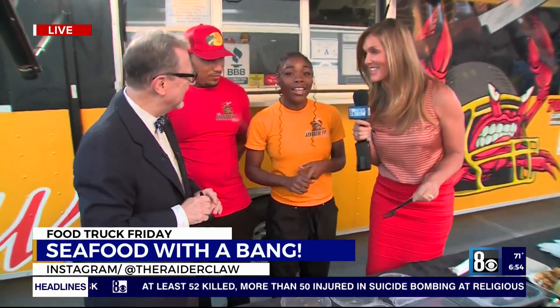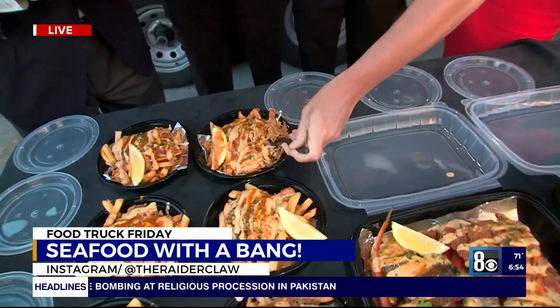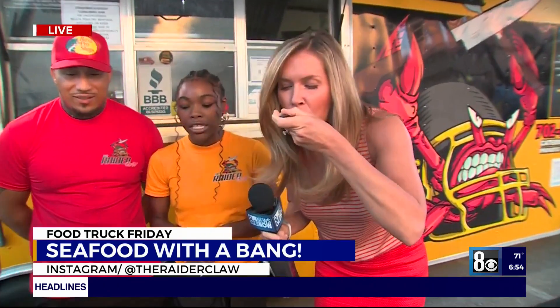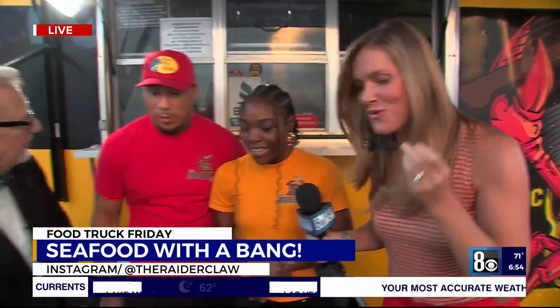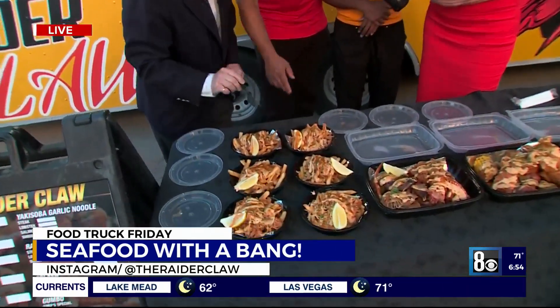We're getting out of town! We have for our butter selection: we have regular Cajun butter, lemon pepper butter, or Cajun ranch butter. Let me tell you, this is a hidden gem right here. You cannot go wrong with nothing on the menu. So this one right here is Cajun ranch and that one is our regular Cajun.